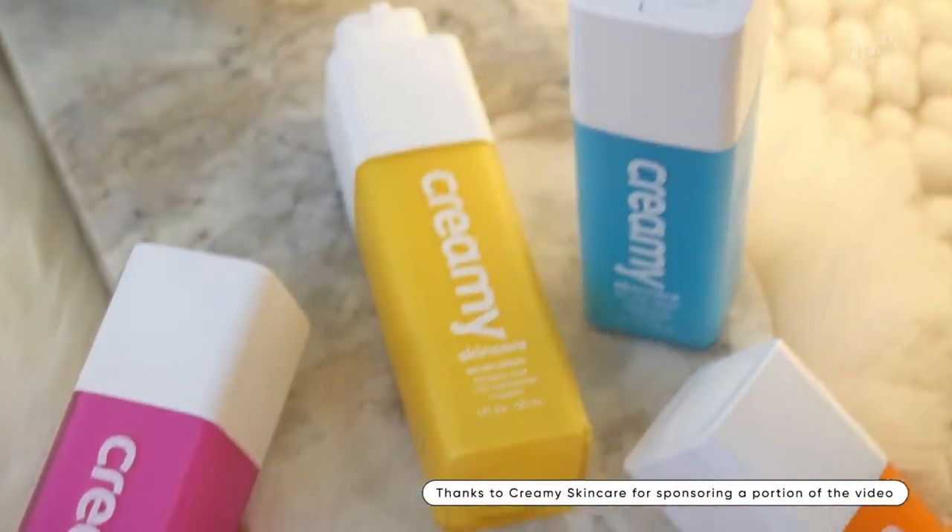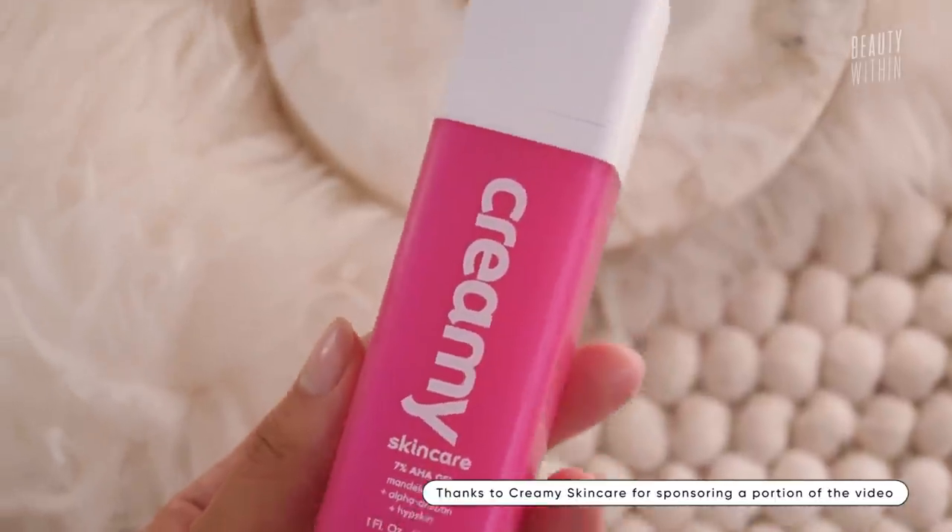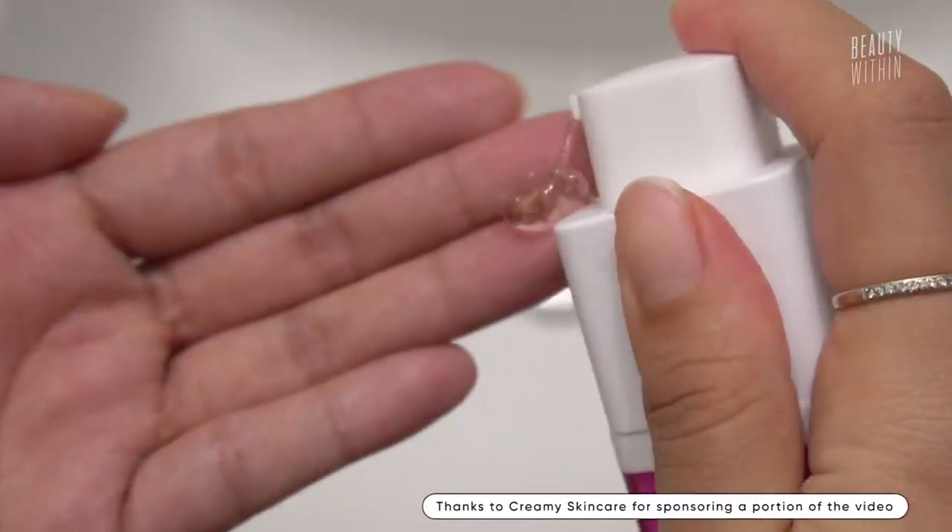Before we start, I want to thank Creamy Skincare for sponsoring a portion of this video, because you are going to be so excited with the picks I have to introduce. It's truly exciting when we come across affordable but also really effective skincare. So let's take a little sip and begin.